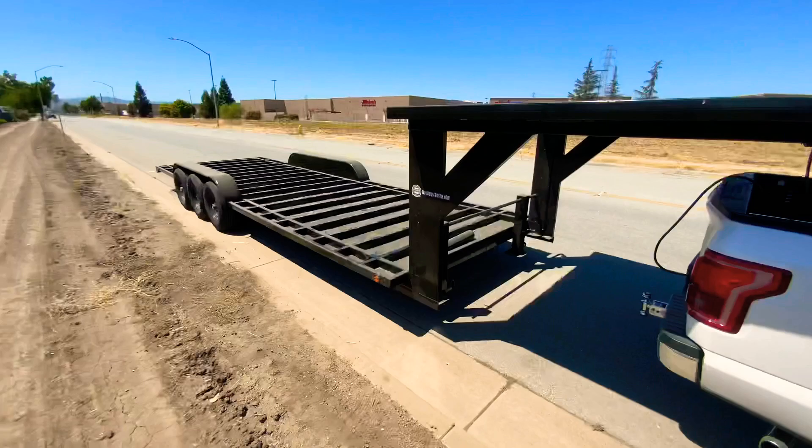Hello, this is Joshua from Tiny House Basics. We're here on another Tiny House trailer tour. This is a 34 foot, 21,000 pound gooseneck Tiny House Basics trailer. So let's go ahead and take a look.